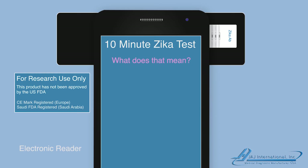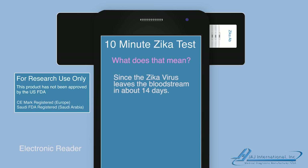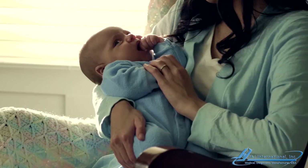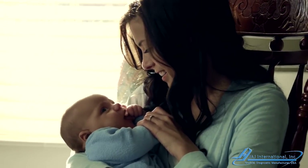What does that mean? Well, it means that you were likely infected with the Zika virus over two months ago. Since the Zika virus leaves the bloodstream in about 14 days, the good news is you probably conceived after that, and your pregnancy should be fine. The risk to your baby should be minimal. Your baby should be healthy, happy, and everything should be fine.